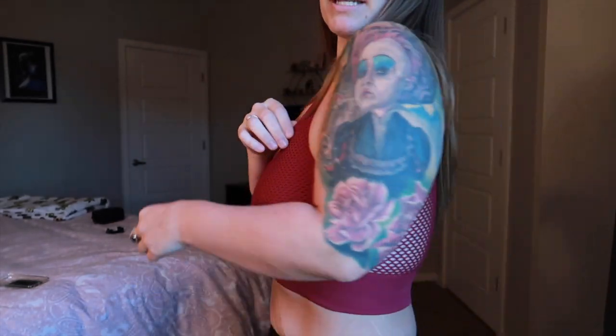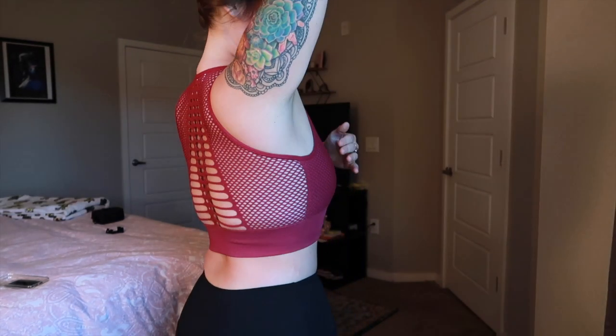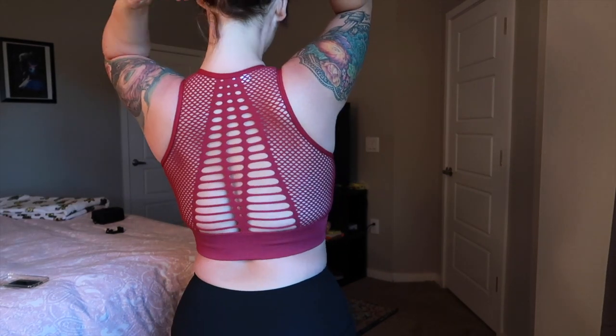I have this sports bra in a few different colors — black, blue, and this gorgeous burgundy. I'm obsessed with the detail on it. I love anything with mesh netting, a little bow, anything like that.